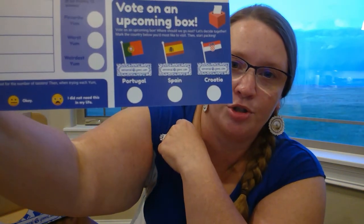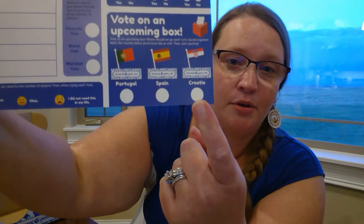Here are our options for the next box: Portugal, Spain, and Croatia. I'm really curious about Croatia, so that'll be my vote. We made it to the end of our tasting — I know where I want to go next month. Where do you want to go? What do you want to try? Are you a snack box person? Have you done Universal Yums before? Leave some comments — what did you like about this video? What snacks would you try? What snacks wouldn't you try? Till next time, take care — see ya!